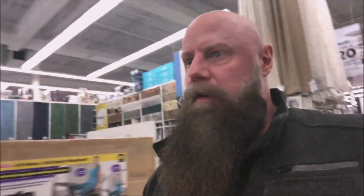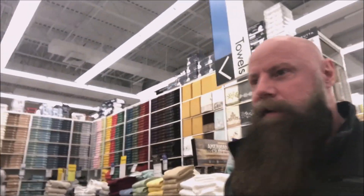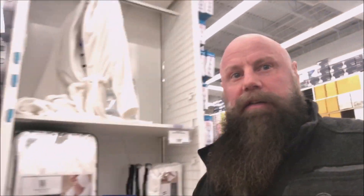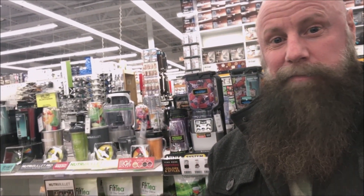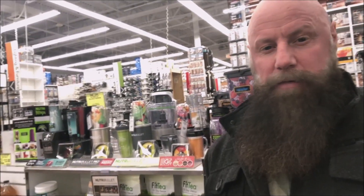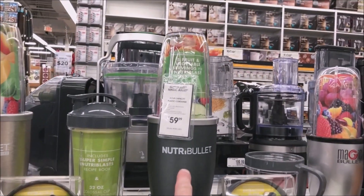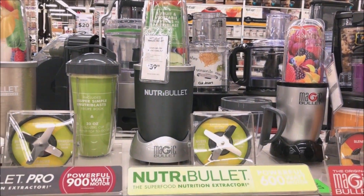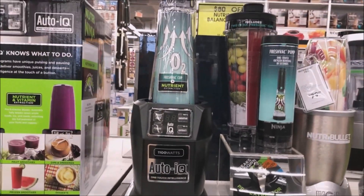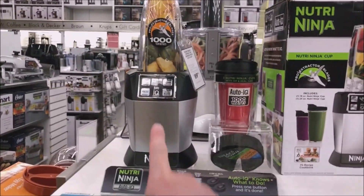So I saw the blenders and stuff on the other side. I'll get over there where the blenders are and show you them. There they are — I'll show you some up close. I think I'm gonna get the new Ninja one. The one I have right now is only about 250 watts so it doesn't have a lot of power. I think I'm probably gonna get something like this Ninja — that one's 1100 watts and this one here is 1000 watts.